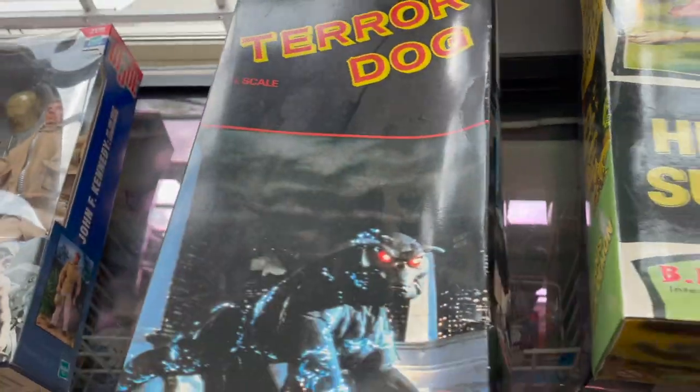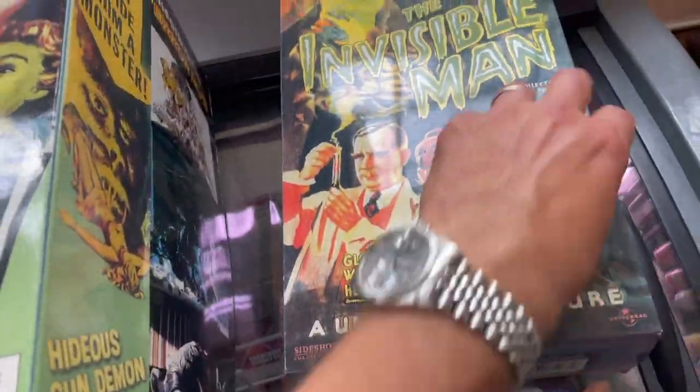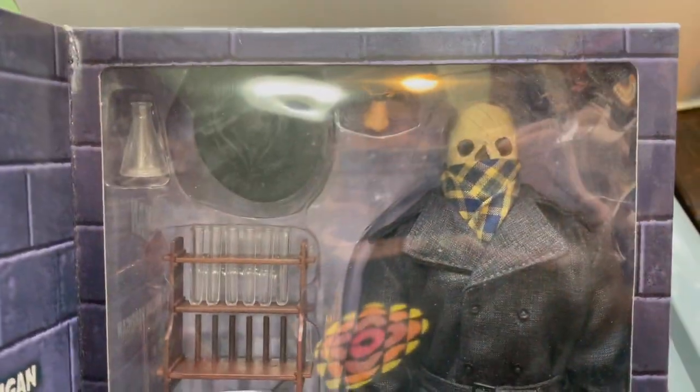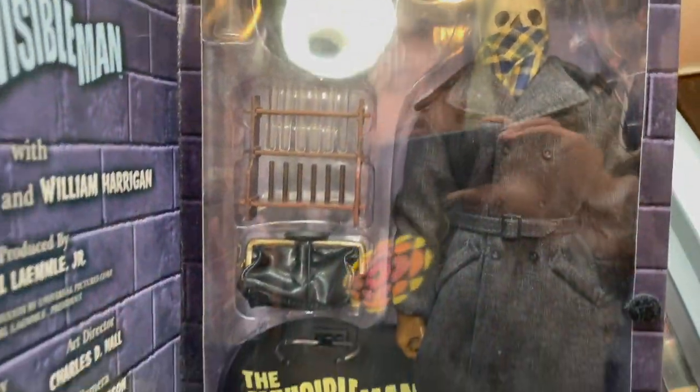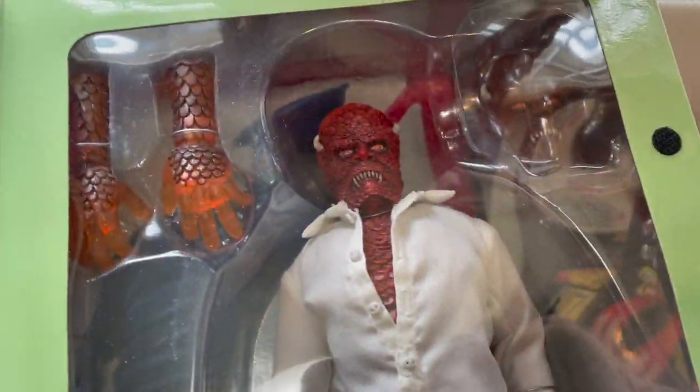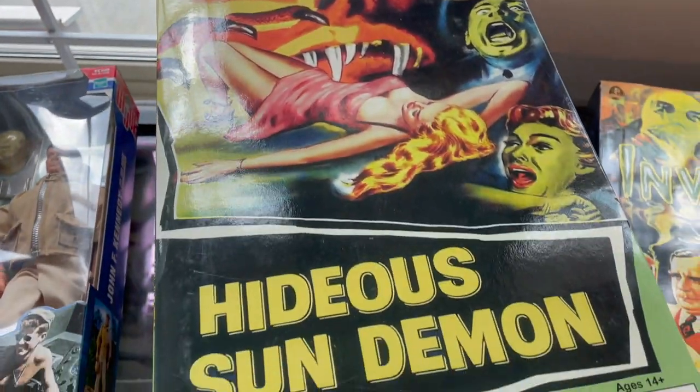This is a 1984 Sakuda Hobby Jumbo Terror Dog model kit, complete with the instructions and everything. Really, really rare piece — I don't know if I'll put that one through the auction; I might hold that one back. And we've got a couple of fun little guys here from Sideshow Collectibles — it's the Invisible Man, but I see him right there because he's wrapped in cloth. And we've got the Hideous Sun Demon. Look at the graphics on that — isn't that cool?